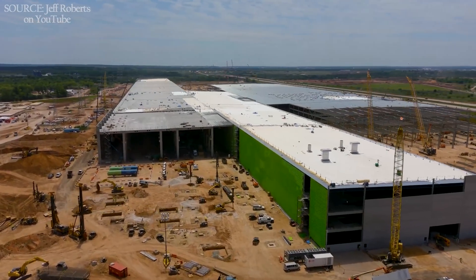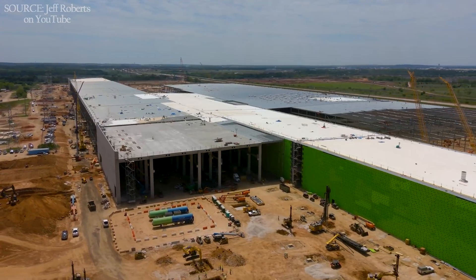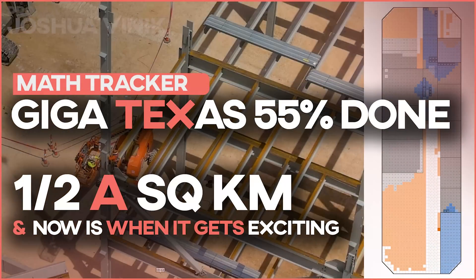Giga Texas is half a square kilometer and it's only growing faster — it's 55% done. I'm Brian, welcome to my Tesla weekend.